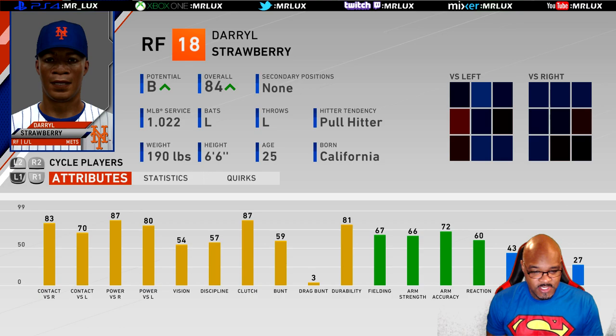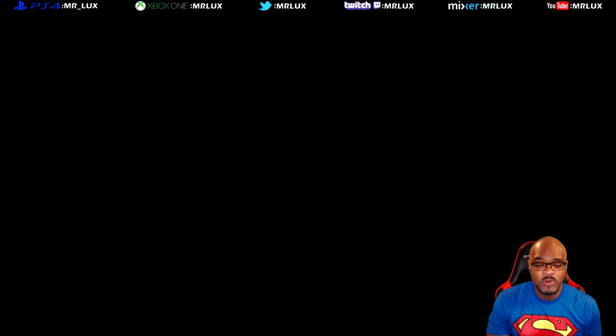B Potential, 84 overall — you see his stats right there. Obviously the hitting is where he excels at, really good power numbers, good contact numbers, also good in the clutch. So I can't wait to get this one started, let's do it.